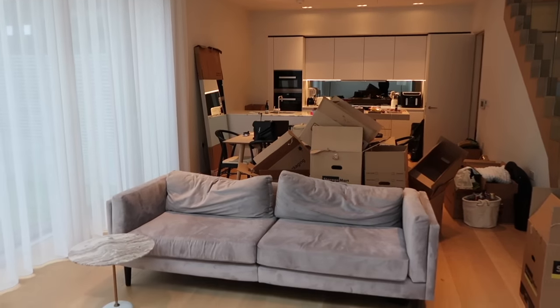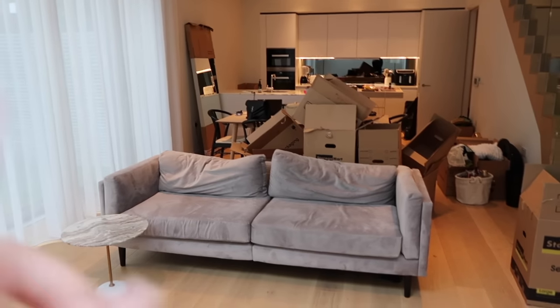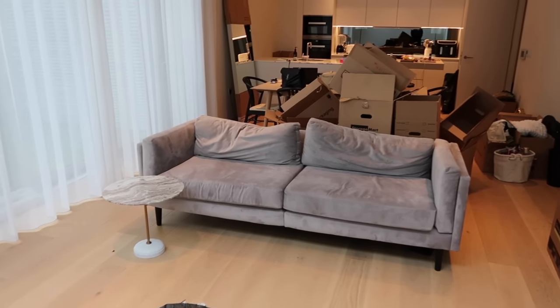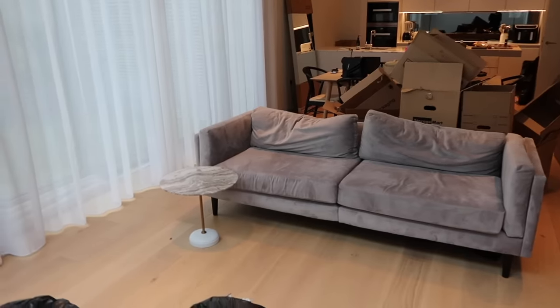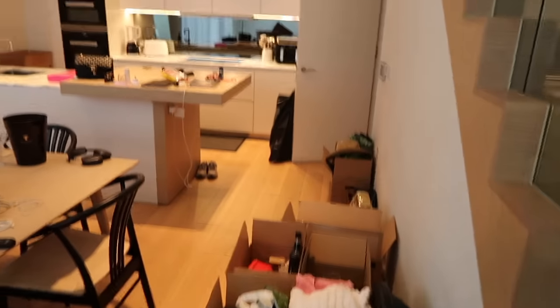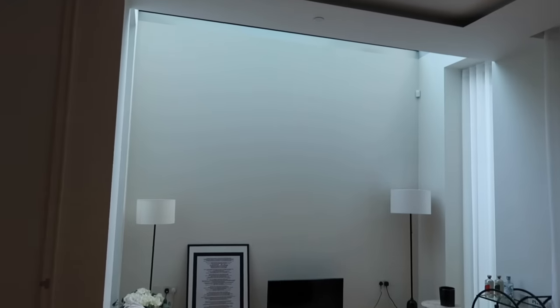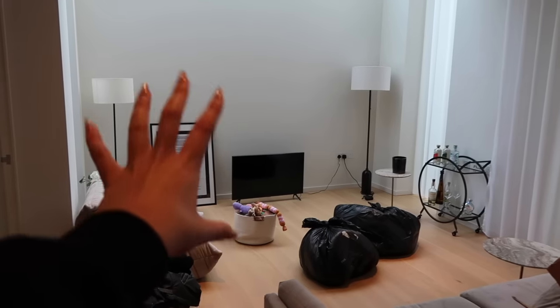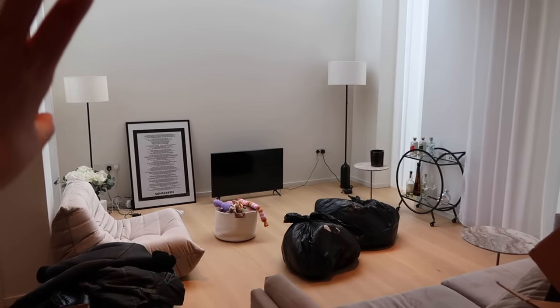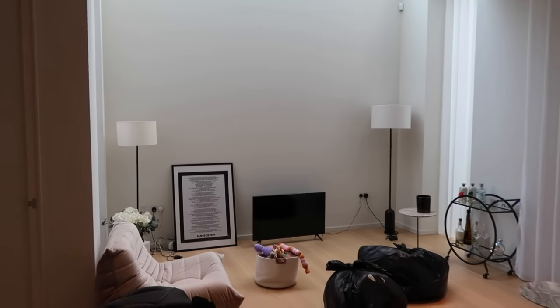This apartment came furnished, which I was not a fan of. We removed most of the furniture, except for this sofa, because we are waiting for ours to arrive - that's definitely not staying. So this is kind of where the TV will go on the wall, and I've got a massive rug coming with some really nice accent chairs. A beautiful Soho Home sofa, which I'm so excited about. I can't wait for this room to be done because I feel like it's going to be a vibe.